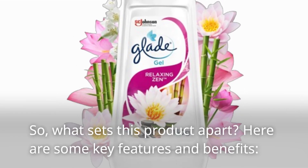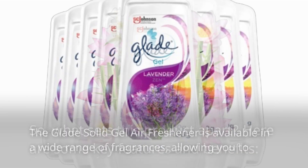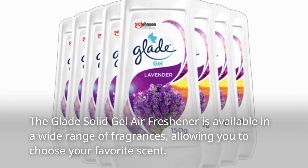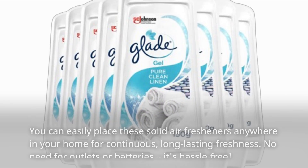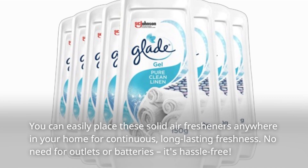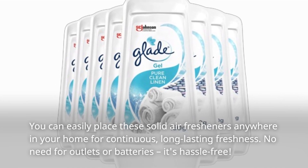So, what sets this product apart? Here are some key features and benefits. The Glade Solid Gel Air Freshener is available in a wide range of fragrances, allowing you to choose your favorite scent. You can easily place these solid air fresheners anywhere in your home for continuous, long-lasting freshness. No need for outlets or batteries — it's hassle-free.